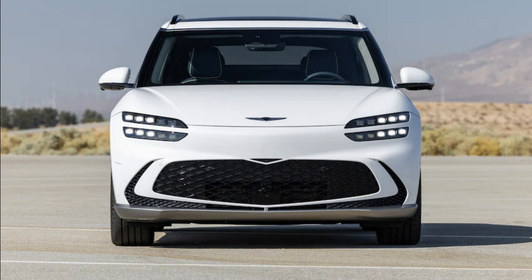Hyundai Motor Group doesn't grant its luxury arm, Genesis, that grace. The undeniable strength of the Hyundai Ioniq 5 and Kia EV6 — the former a design benchmark and the latter a performance standout — have given the 2023 Genesis GV60 no quarter.